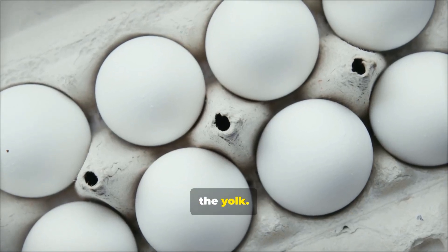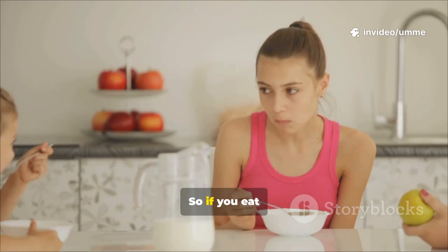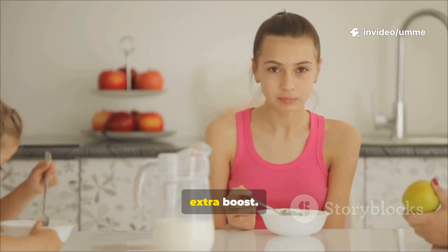Eggs, especially the yolk, are also a good source. Many countries add folic acid to breads, rice, and cereals, so if you eat fortified foods, you're getting an extra boost.